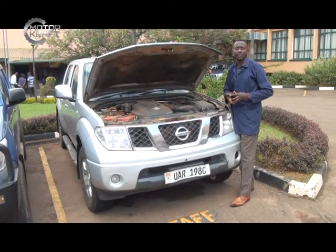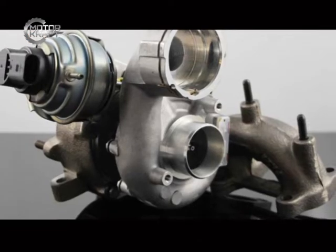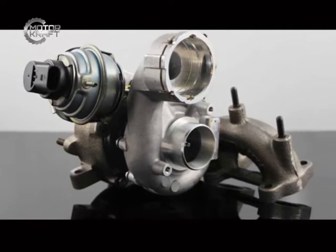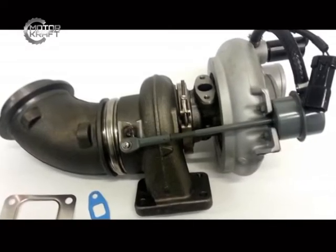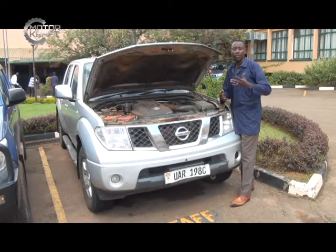We are looking at the causes of power loss in a motor vehicle, and specifically today we are looking at the turbocharger unit. The turbocharger is one of the components of the motor vehicle that most people hear about but actually don't know how they function.